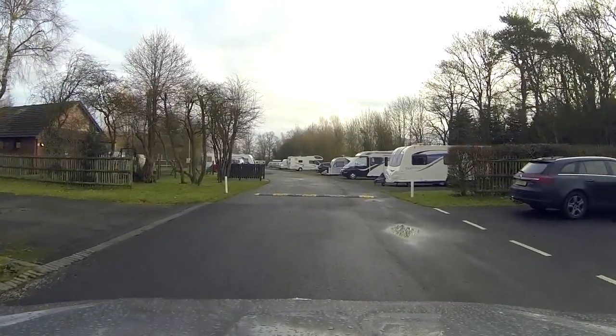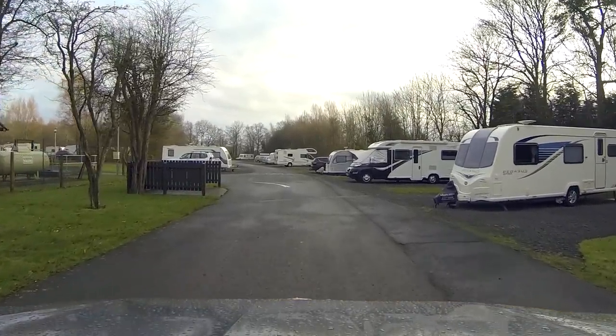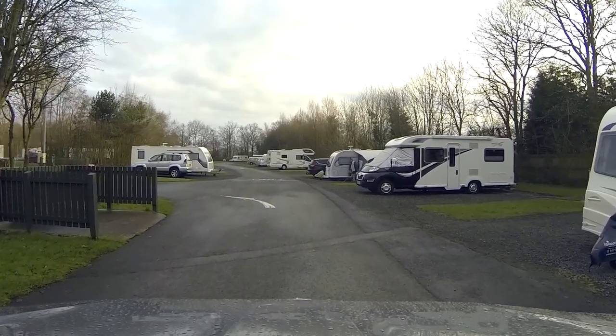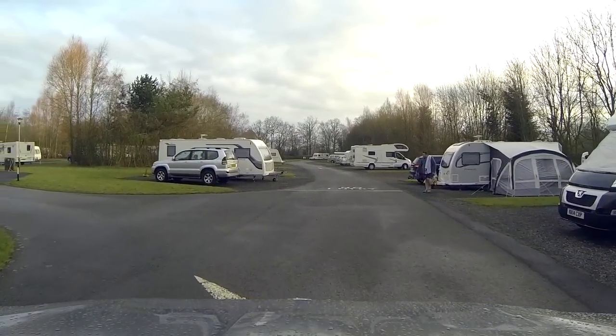As we venture on up you'll see that to your right is the first bank of service pitches. Each pitch comes with electric hookup, a TV antenna, water and a drain point, all supplied at the actual pitch. In total there are 18 serviced pitches here at the site.